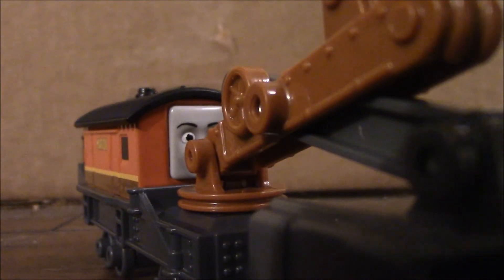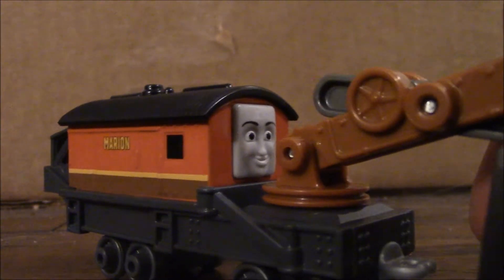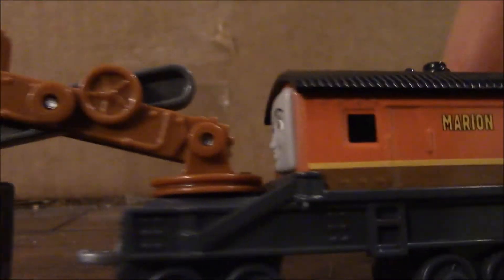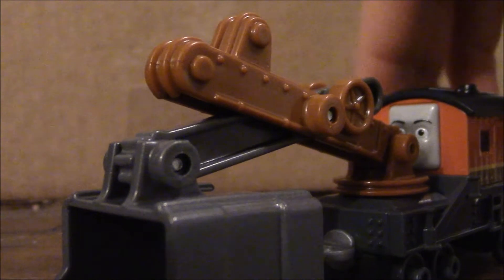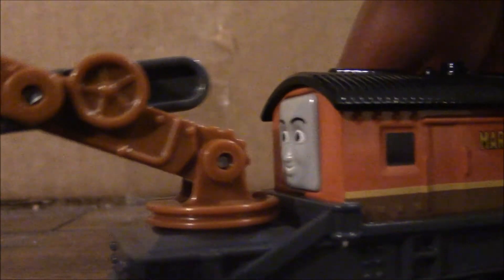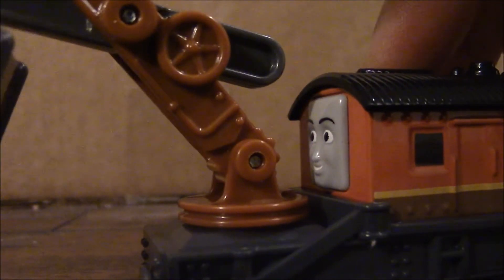Alright, so here is Marian, the Railway Steam Shovel. I gotta say her design looks really, really great. This is probably one of my favorite merchandise in a long time — definitely better than the Take and Play. The Take and Play overall has great details on Marian, but the round magnet on her is just a very ugly thing to see.